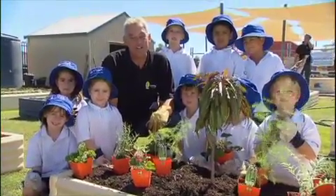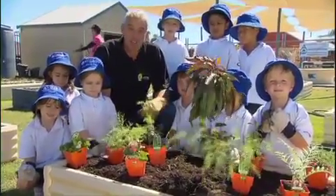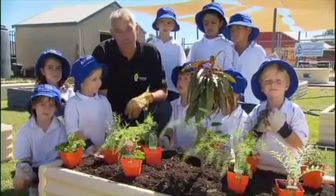Make sure you watch 7 News straight after Green Fingers. Well, the veggies are in. Now it's time to plant the herbs, and we've got the grade ones here to help us today.